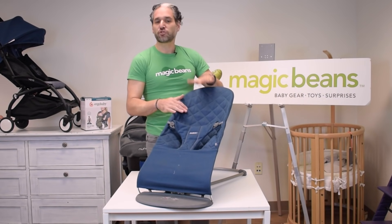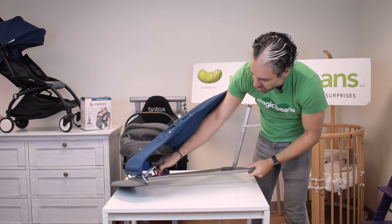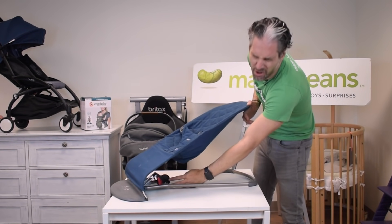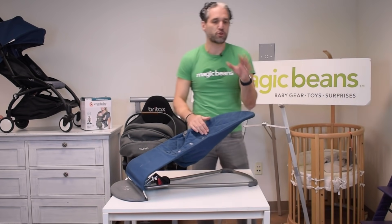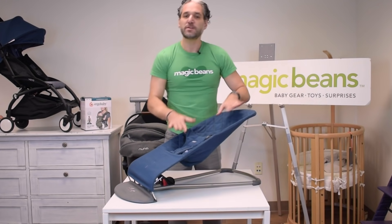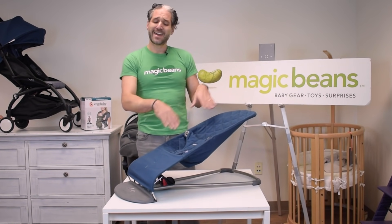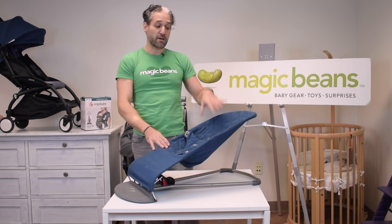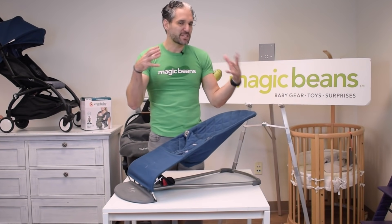The baby's natural rocking motion makes this seat move. It's adjustable — you can make it higher or lower — and it holds over 100 pounds, so you could use it for a toddler in your playroom. In the beginning it sits in a nice low position, available from newborn right away. It has a protective harness to keep baby secure in the bouncer.